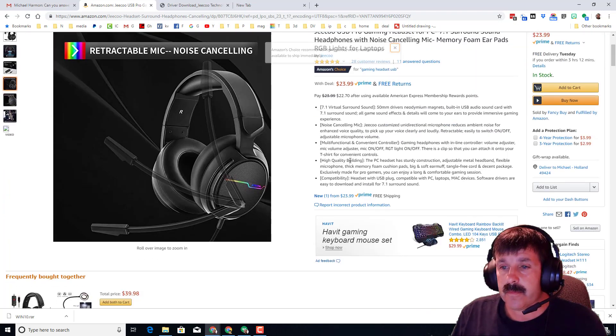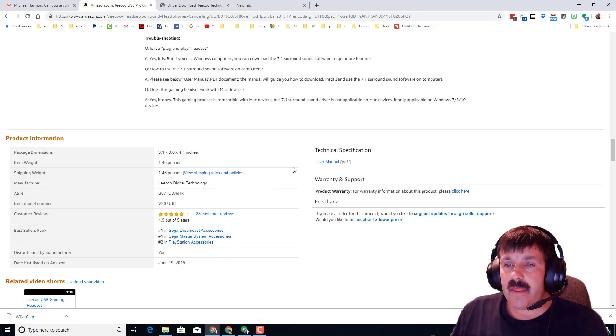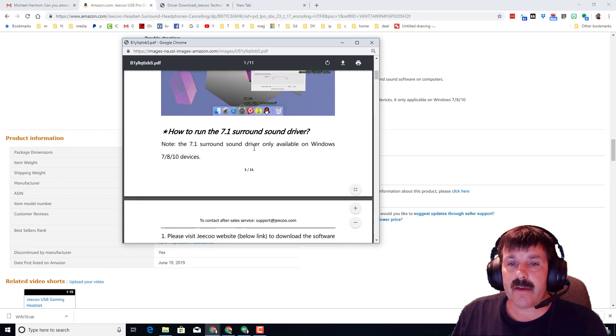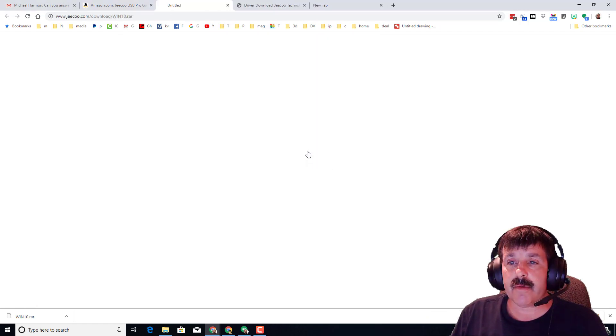If you scroll down and simply find the user manual, when you click it, it has got a link that will take you right to the location for your Windows 7, 8, 8.1, or Windows 10 drivers.